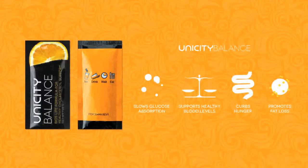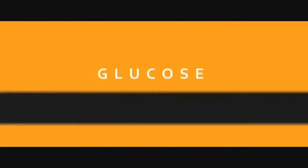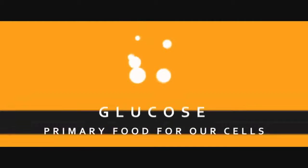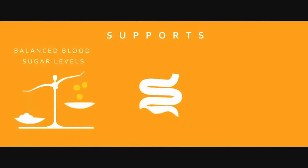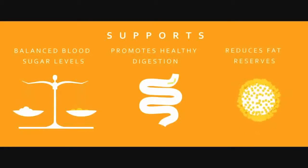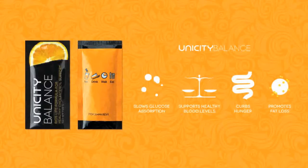The fiber in Unicity Balance swells in your stomach, giving you a sense of fullness — it's a patented blend of fibers. Beyond that, it does very scientific things, like slowing down the rate at which glucose is absorbed into your system, which is one of the reasons why you can lose weight when you use Unicity Balance. It helps support blood levels and cholesterol levels — bad cholesterol goes down, good cholesterol goes up, and triglycerides, the amount of fat in your blood, go down. These things are all clinically proven to happen.